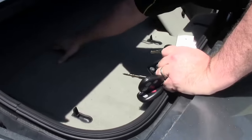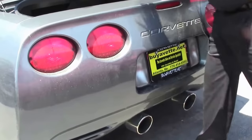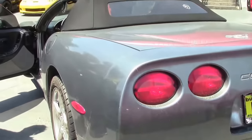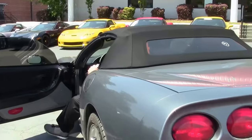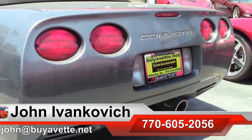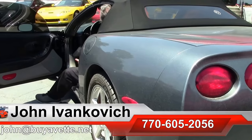This car also has a cat-back Borla exhaust system to give it a great sound. Before we take off today, we're going to get in and start her up so you can hear it. If you'd like to know more about this or any of our other Corvettes or classic cars, call 770-605-2056 or email john@buyavet.net, as we leave you with the sound of a great Corvette.